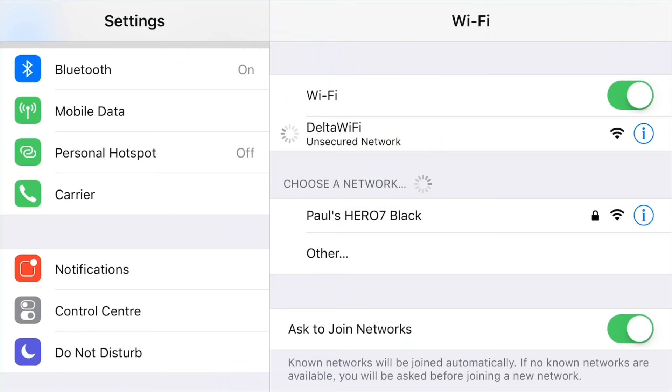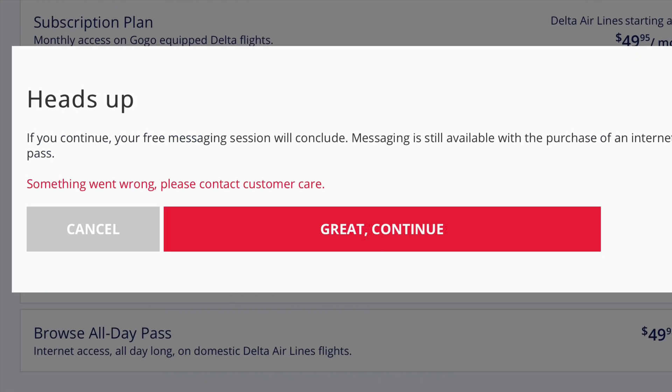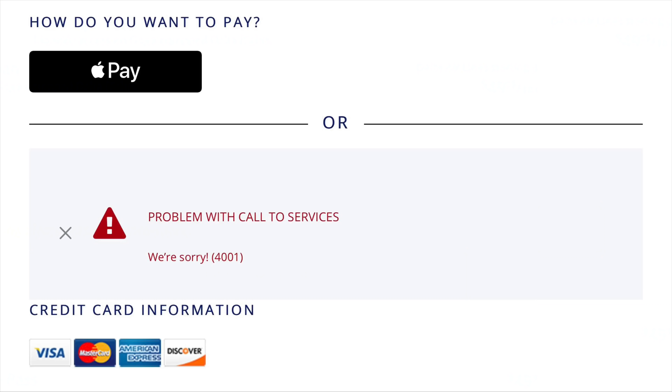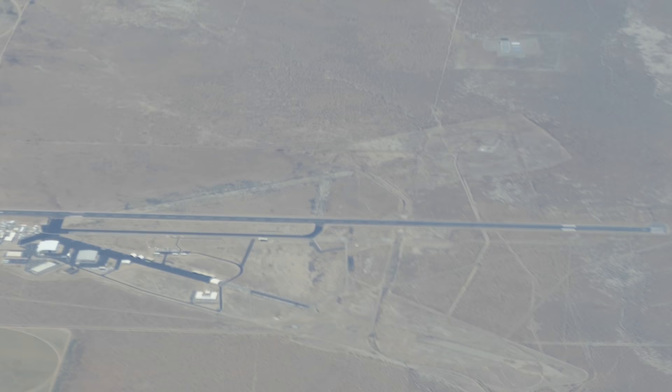The table deploys from the console and folds out to make a full-size table. As soon as we were at cruising altitude, I checked out the Wi-Fi that Delta offer onboard. While the network did connect, unfortunately the Wi-Fi just wasn't working at all on the flight. It didn't matter that it was expensive, because even when I tried to pay, the payment didn't go through — this was a problem for everybody onboard. One of the main attractions of business class is the opportunity to get work done, and with no Wi-Fi, it's pretty difficult to do that.